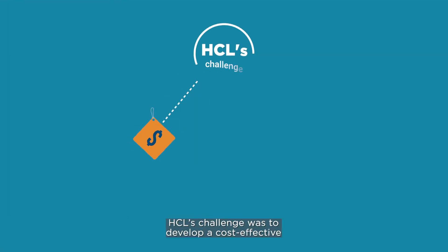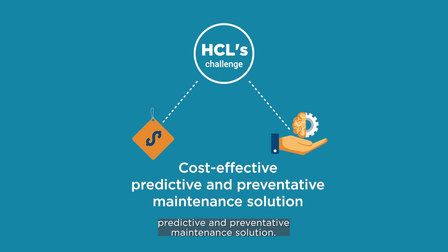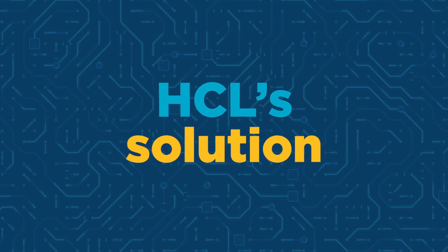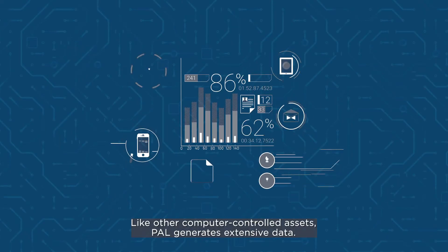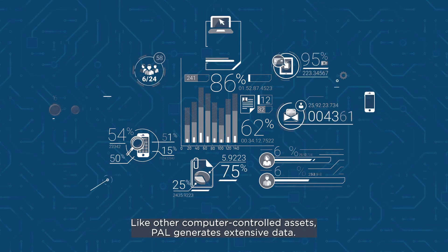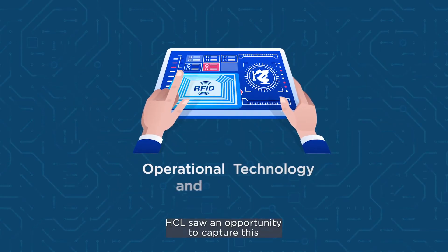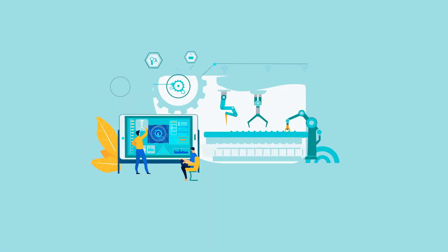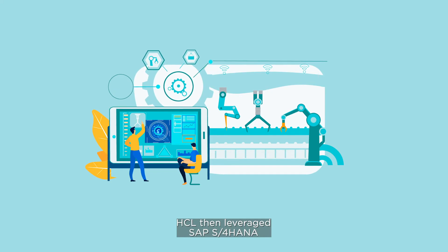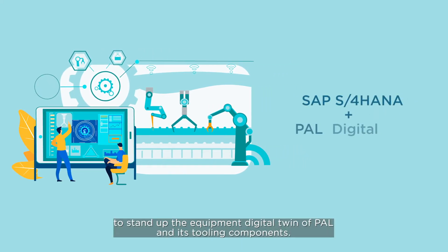HCL's challenge was to develop a cost-effective, predictive and preventative maintenance solution. Like other computer-controlled assets, PAL generates extensive data. HCL saw an opportunity to capture this using operational technology and RFID sensors. HCL then leveraged SAP S4 HANA to stand up the equipment digital twin of PAL and its tooling components.